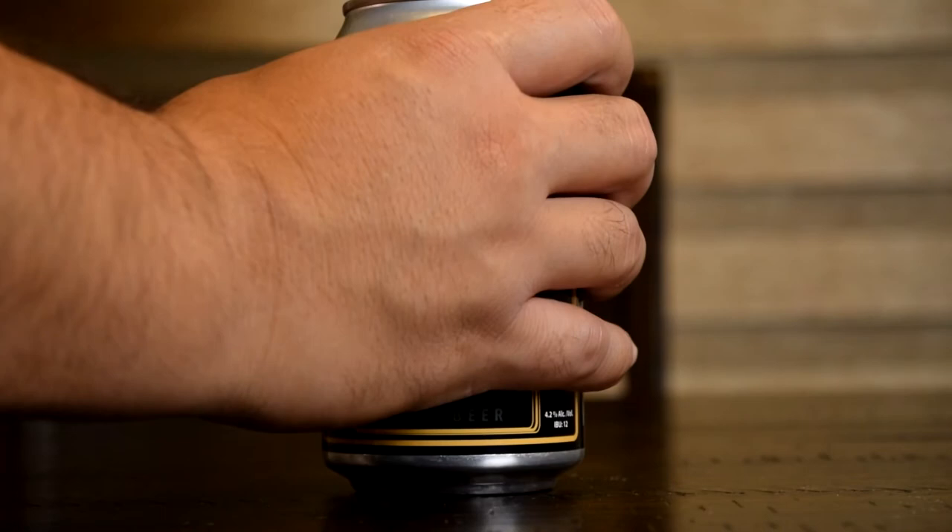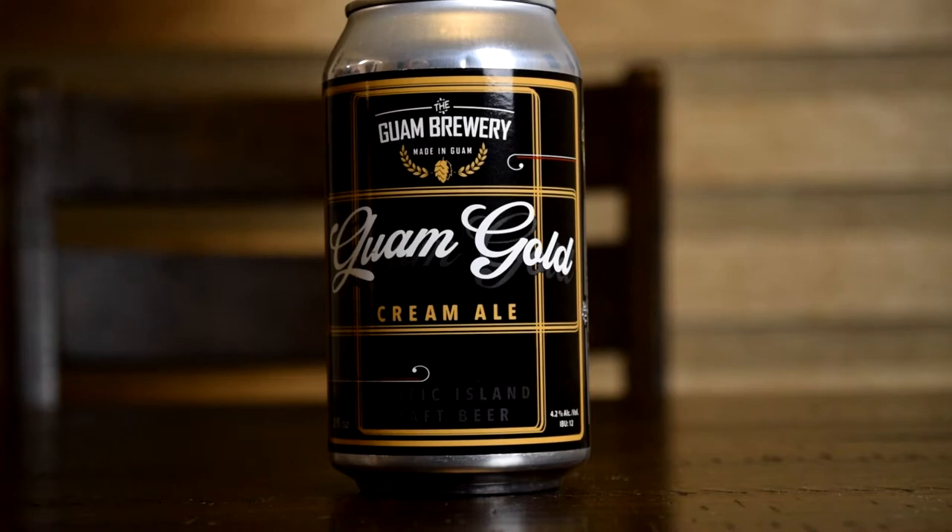My name is Nick and welcome to another episode of the SideQuest. Today's beer is called Guam Bold by the Guam Brewery. Guam Bold is a cream ale that is 4.2% ABV with 12 IBUs and is brewed right here on Guam by the Guam Brewery.